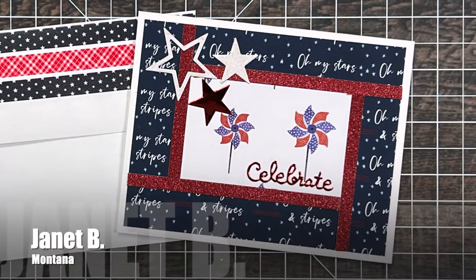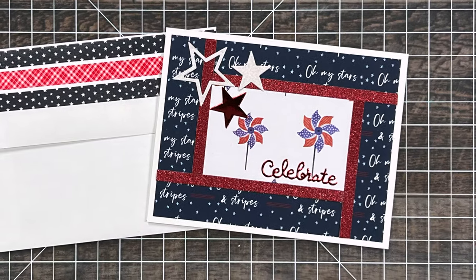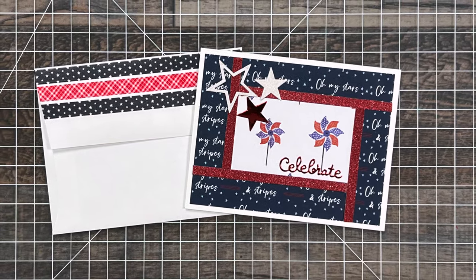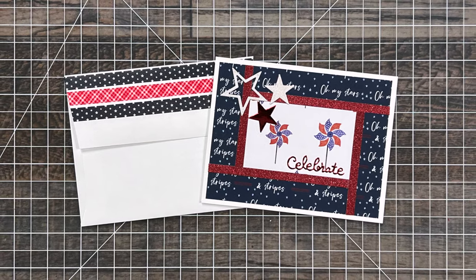Janet B from Montana used the May 2024 sheetload to create this patriotic celebration card. I love that she created that decorated envelope, and her stripes around the center and her stars are either glittery or shiny.